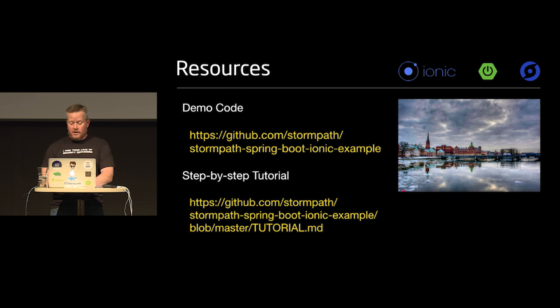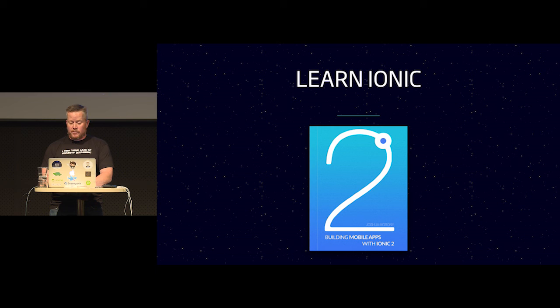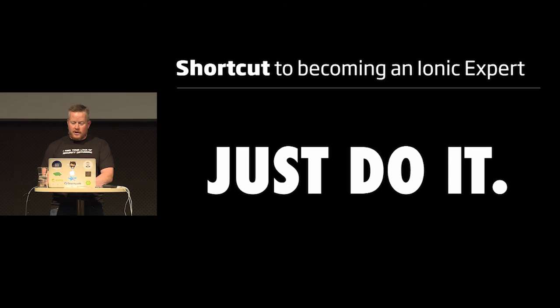There's a link to the code and step-by-step tutorial. If you want to learn Ionic, I recommend the book 'Building Mobile Apps with Ionic 2' — it talks a lot about Angular, TypeScript, and Angular 2. If you already know Angular 2, you pretty much know Ionic. I built the app before reading the book and then read it in about an hour. A shortcut to becoming an Ionic expert: just dev it — just start coding and you'll learn a lot more than reading tutorials.